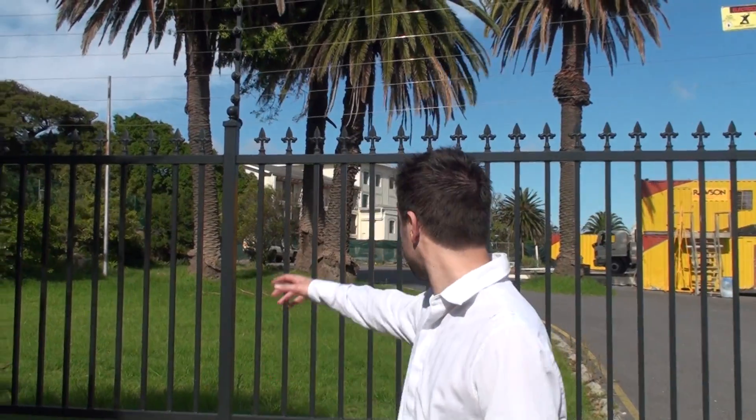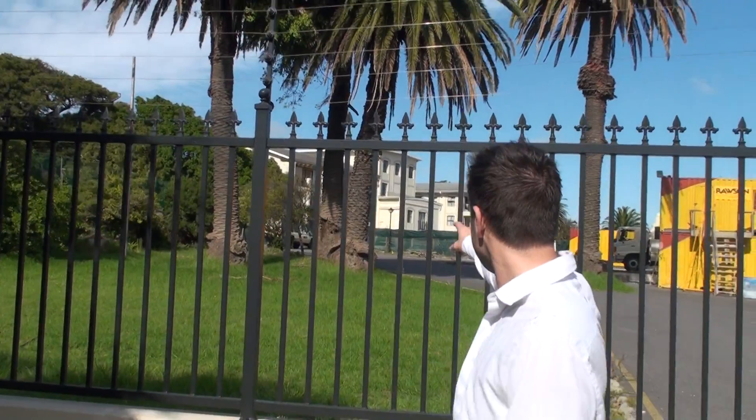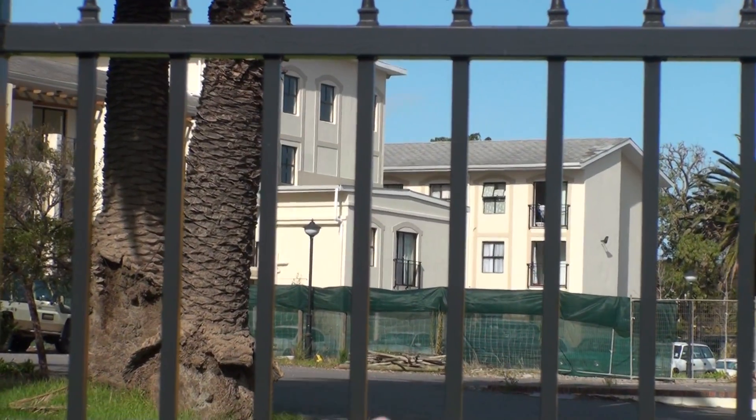Hi there, it's Stuart from International Property Solutions. I'm standing right here on the prime location of Rondebosch Oaks. Wilson Developments has now got their hands on this great property right here, where they're going to be building Rondebosch Oaks number two. Number one you can see is just behind me in the background there — a very nice development, built three years ago.